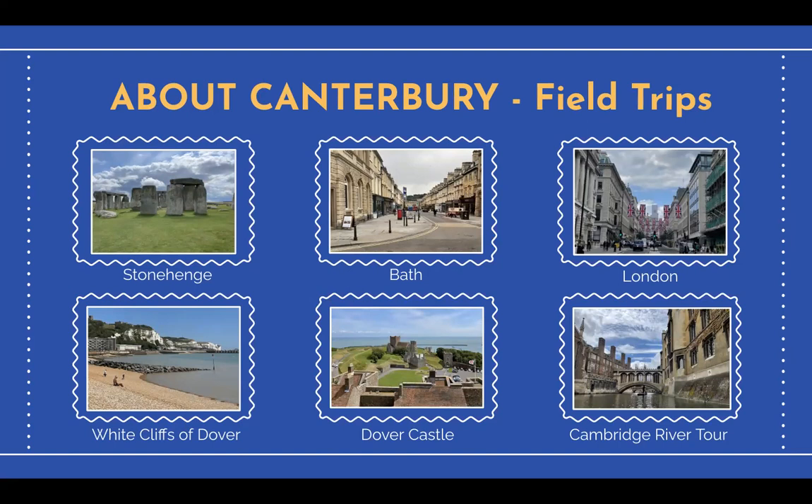Some of my field trips included a two-day trip to Bath and Tolpuddle, where my class visited Stonehenge and got to roam around the city of Bath and view the Roman Baths. We spent a day in London touring the city and visiting landmarks such as Big Ben, Buckingham Palace, Covent Gardens, and much more.